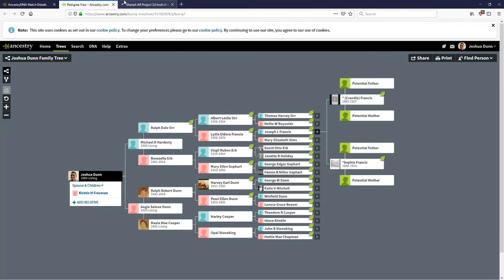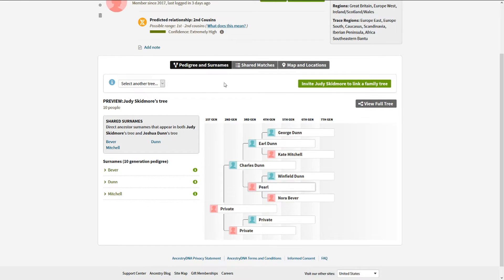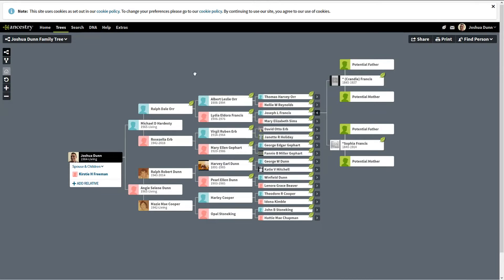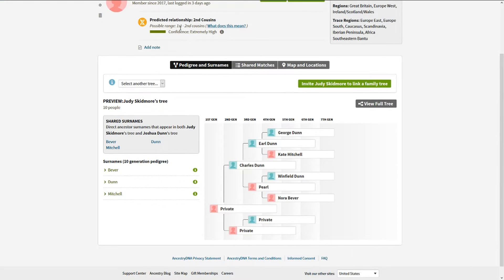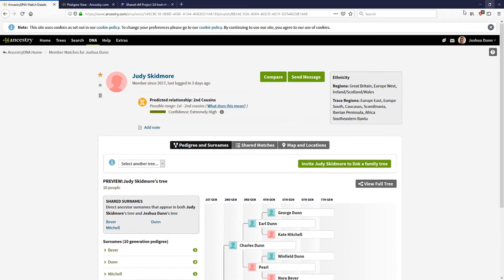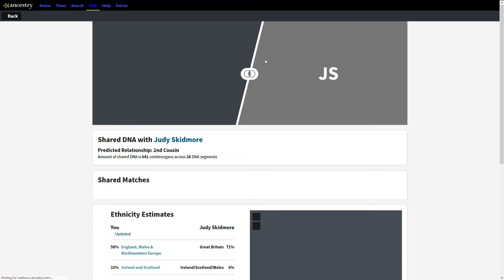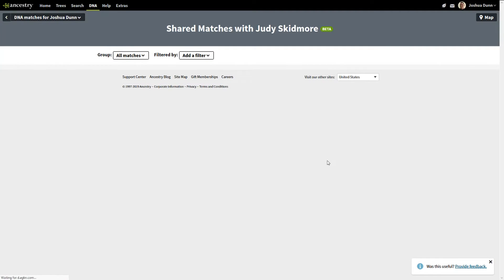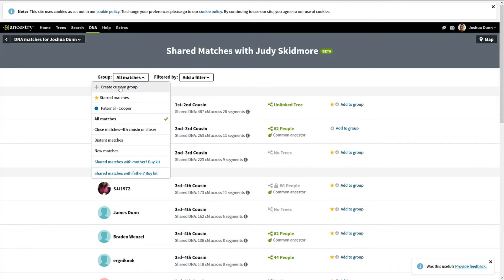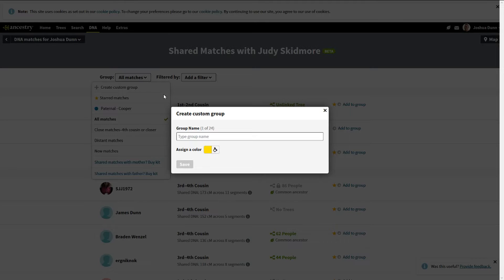We know this George Dunn is likely the 1865 match, though the sun isn't listed. For the sake of brevity, I'll tell you we did confirm this one as a Dunn match — so that's the father on the Dunn side. What we would do here is go to Compare, View All, and create a new group called 'Paternal Dunn,' picking a light blue color.